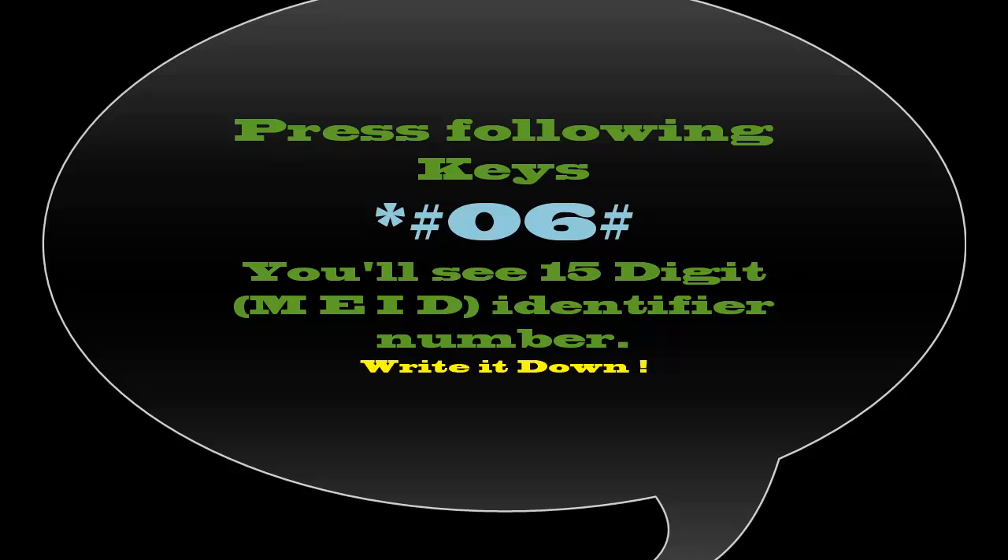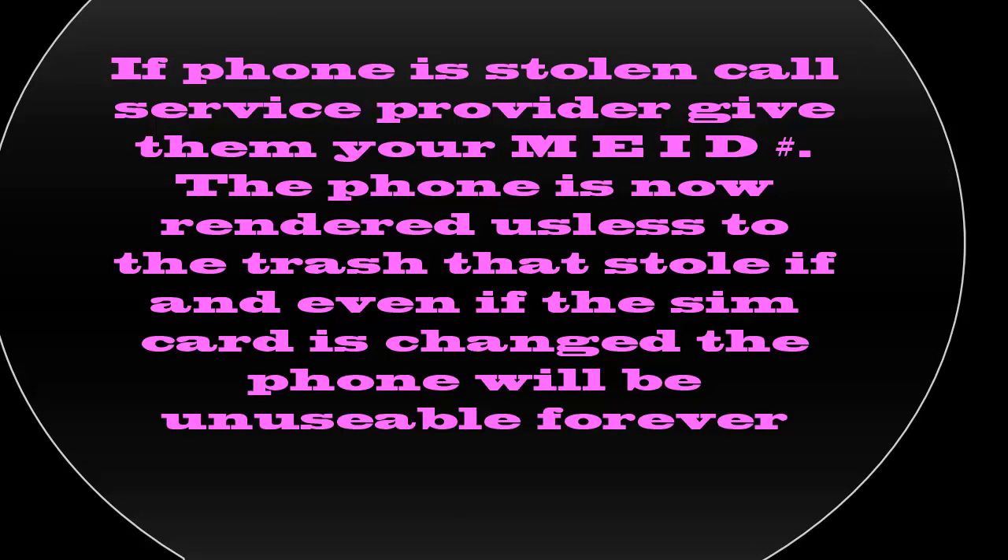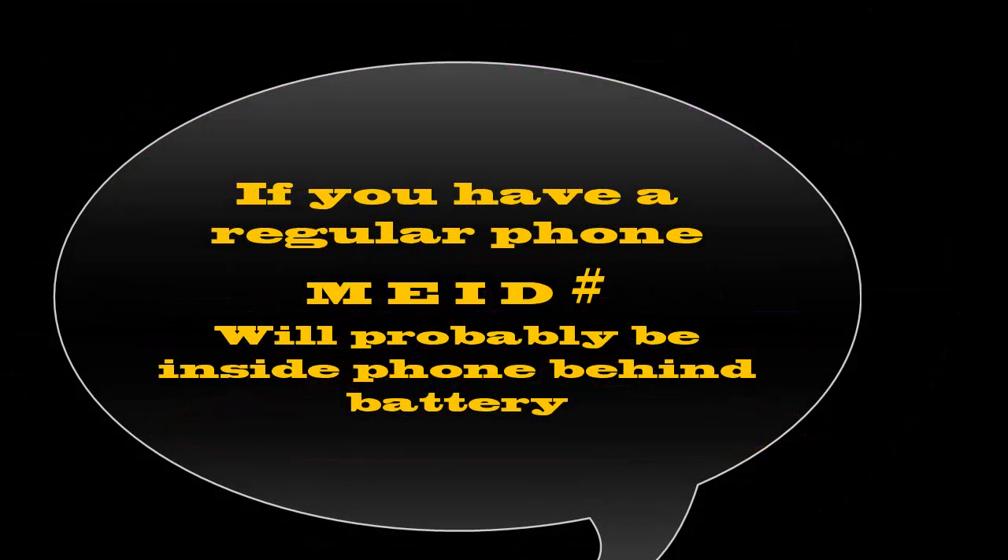Write it down. If your cell phone is stolen, call your service provider and that will permanently block the handset, even if they decide to try and change the SIM card. If you don't have a smartphone, it will be behind the battery, probably underneath the cover.